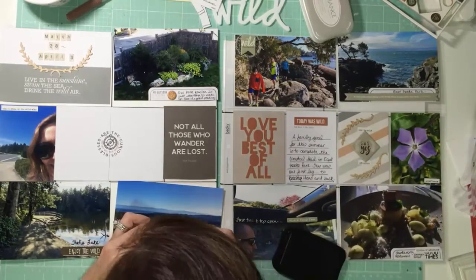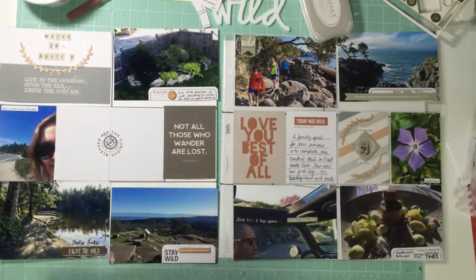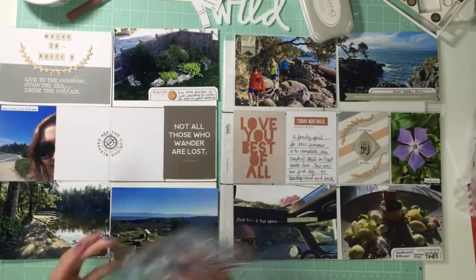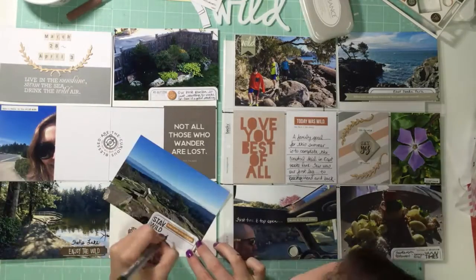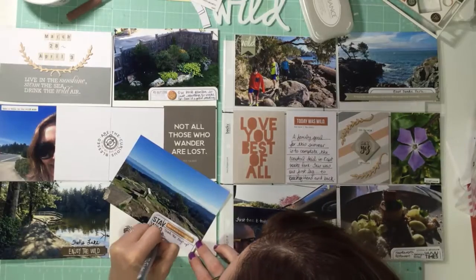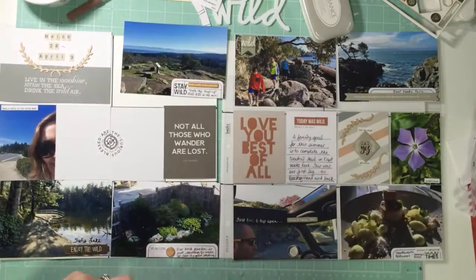Then I found this one that says 'stay wild.' This was a walk I did with the kids in the middle of the week when my husband was away. It was nice and sunny — I picked them up after school and we just hiked up to the top of this hill. It only takes about 20 minutes to get to the top and there's just a beautiful panoramic view. That was pretty awesome.